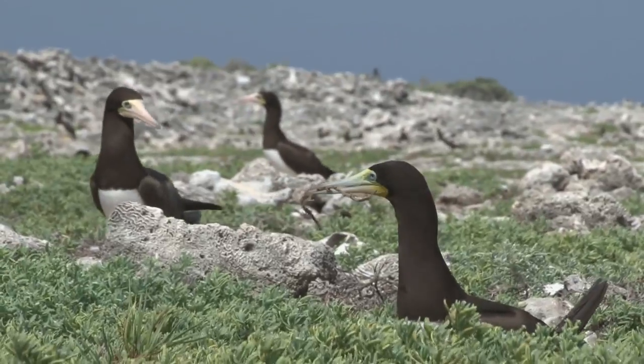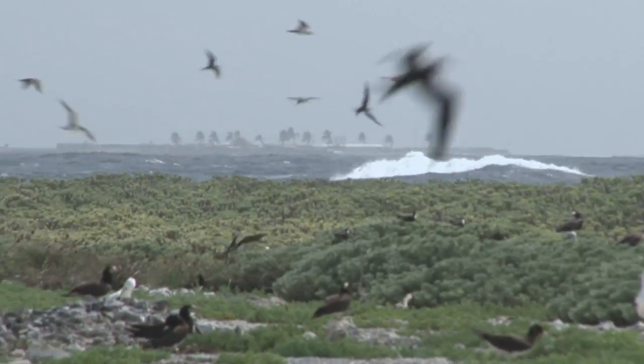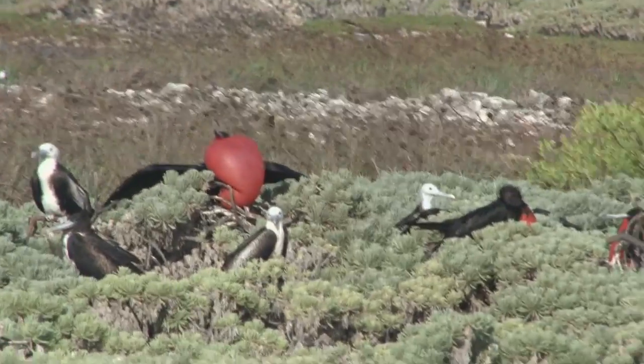I've never seen a brown booby before. I've never seen a masked booby before I came out here. I've never seen so many birds roosting in close proximity.